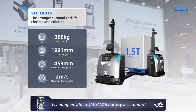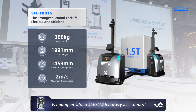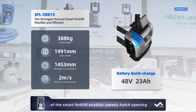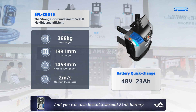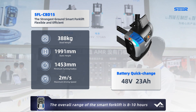CBD15 is equipped with a 48-volt 23-ampere-hour battery as standard. A quick-change battery window on the right side of the smart forklift enables speedy hatch opening for battery replacement. You can also install a second 23-ampere-hour battery. The overall operating range of the smart forklift is 8 to 10 hours.